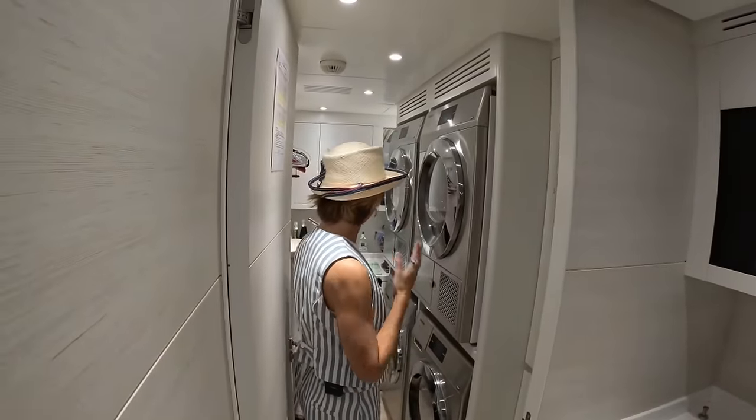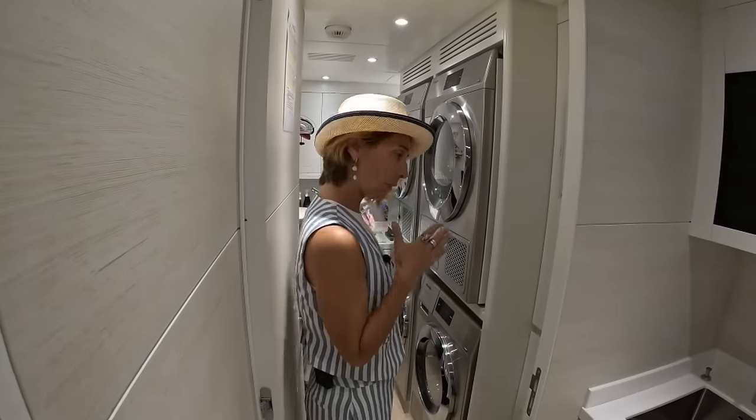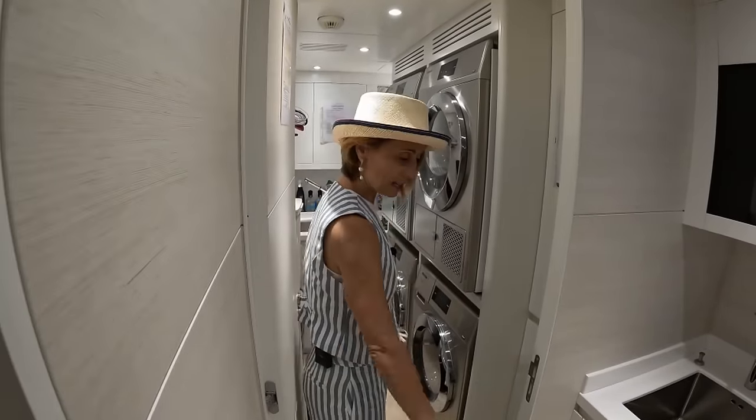And they have dual washer and dryer — a laundry space right here. It's definitely on the compact side, but it's nice that it's open so you can actually get in and out and it's not super hot in there.